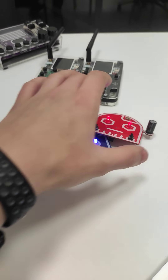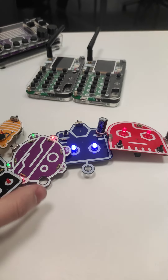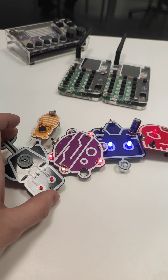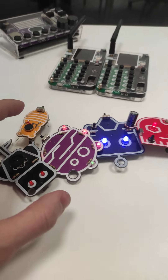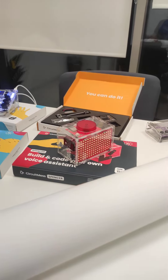You will also get these five thingies — these are our beginner-friendly soldering kits. I have been showing these in some of our previous videos. Very cool devices in my opinion. And you will also get this bad boy.